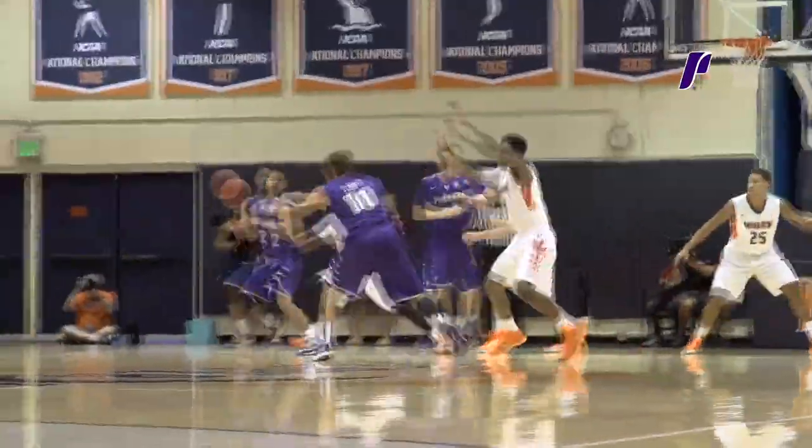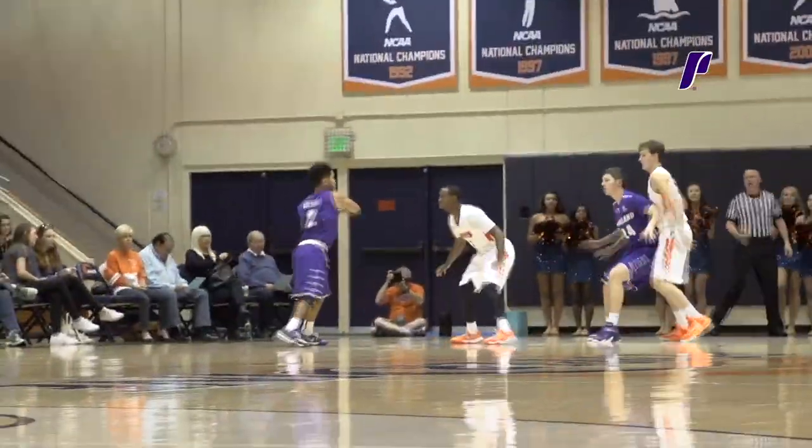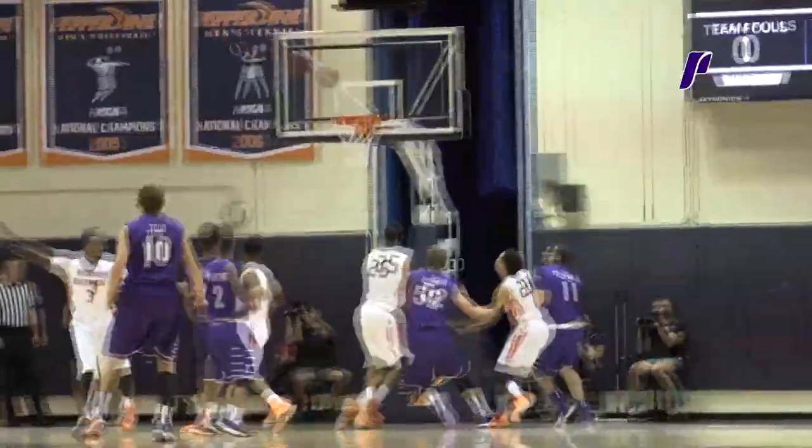Jason Todd with the ball and the dribble. Here's the pass, left-hand side goes to Wintering. Bounce pass, Gabe Taylor. Turns, squares, fires — jumper. Gabe Taylor.